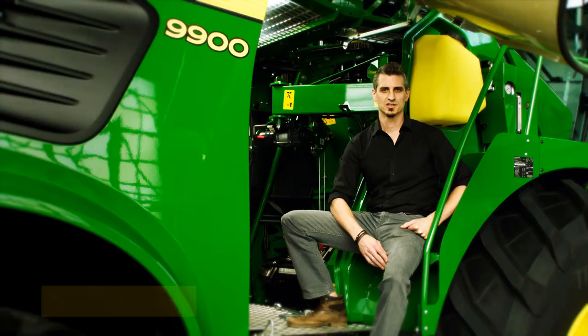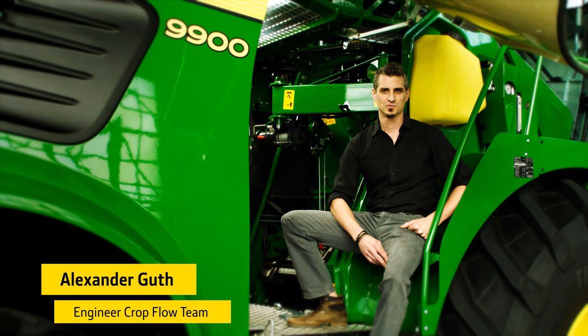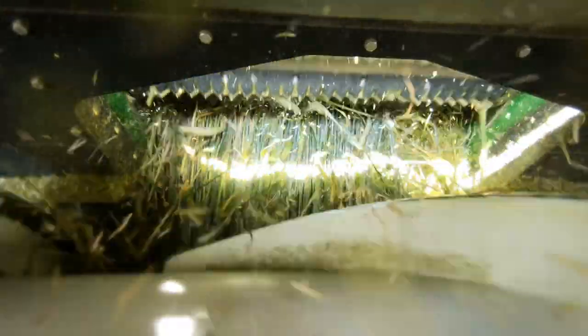As an example, we increased the knife drum speed and torque on the pre-press rolls to accommodate the higher throughput of the 9000 Series.